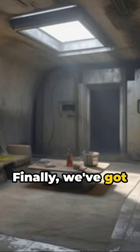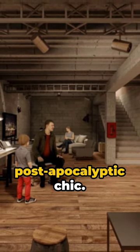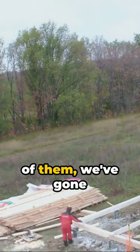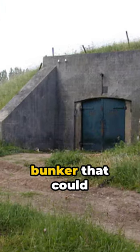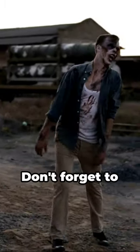Finally, we've got the finishing touches — a dash of interior design for that post-apocalyptic chic. In the blink of an eye, or rather 60 of them, we've gone from bare ground to a bunker that could withstand a zombie apocalypse or an alien invasion.